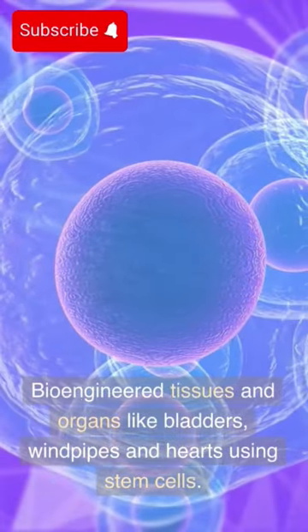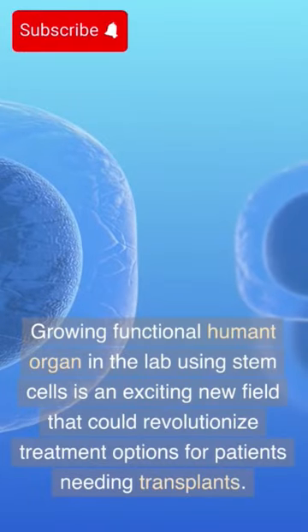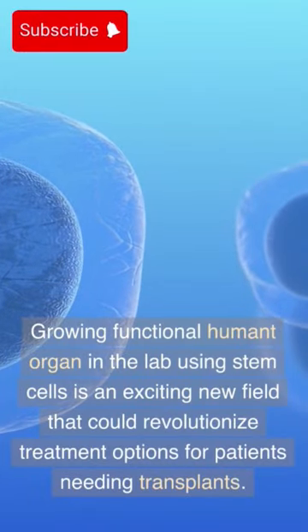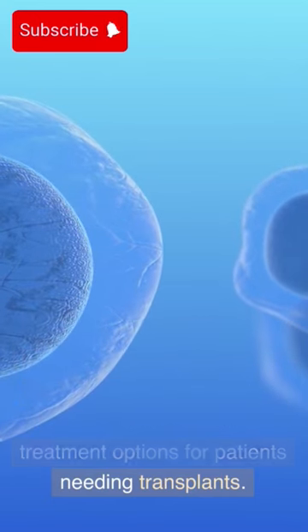Bioengineered tissues and organs like bladders, windpipes and hearts using stem cells. Growing functional human organs in the lab using stem cells is an exciting new field that could revolutionize treatment options for patients needing transplants.